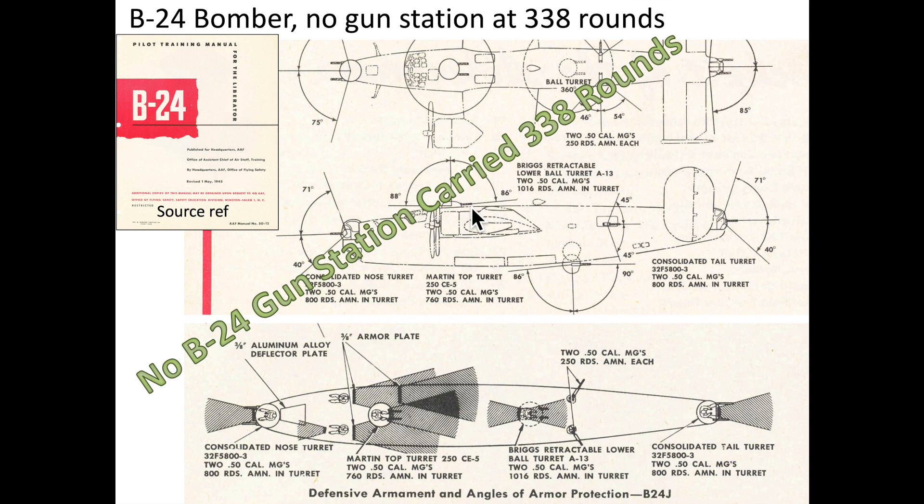Ammo allocated per gun at each of the B-24 bomber's gun stations varied between 250 and 508 rounds. Just like the B-17, none of the B-24 bomber's gun stations carried 338 rounds.